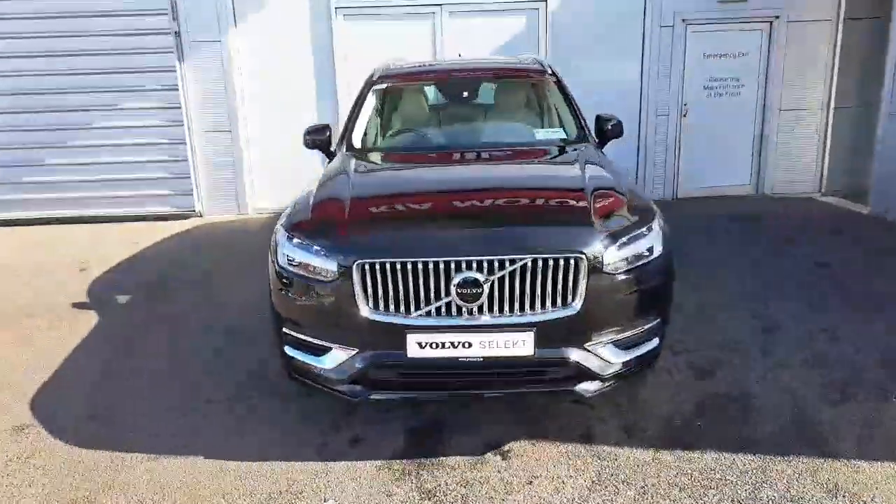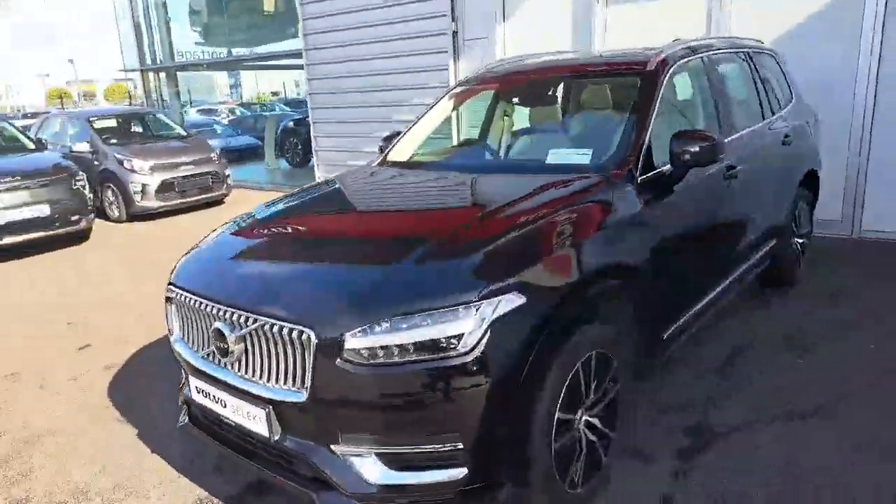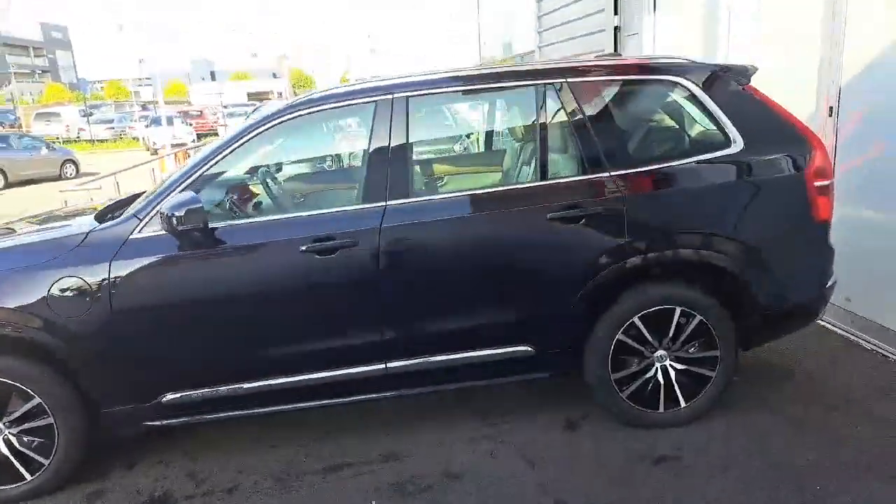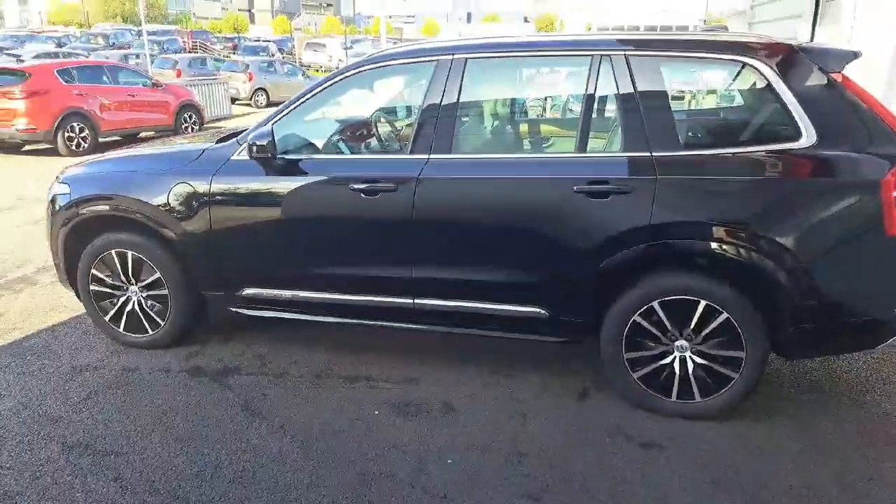This model is an Inscription-based model within the Volvo spec. It's a petrol plug-in hybrid which has a range of up to approximately 40km with a full battery charge.